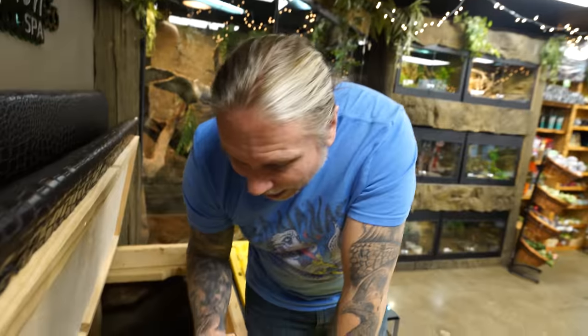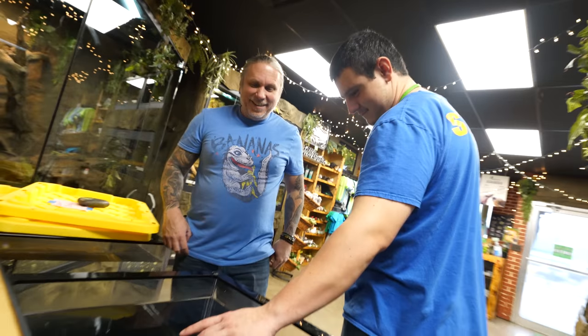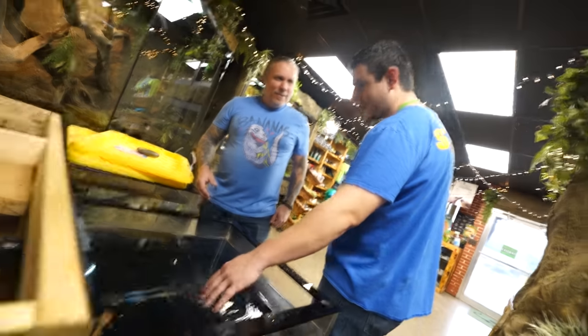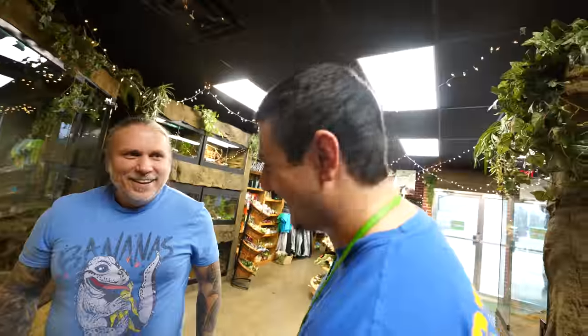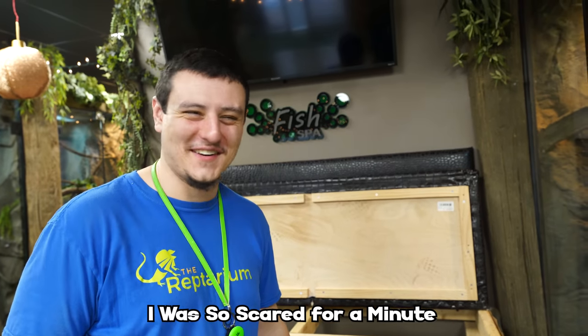I think it's the UV filter and we're going to be okay. You want to bet? We're good — I'm so scared. That was an easy fix. Something shorted out in the UV filter; we'll have to replace that in the next day or two. Hey, that wasn't as bad as I thought, right Mike? The fish spa is all figured out and it was a lot easier than I expected.